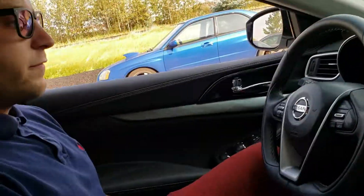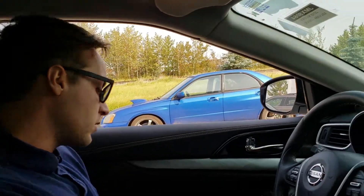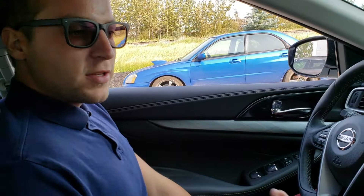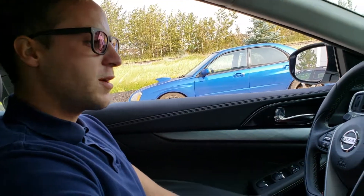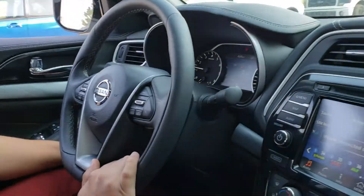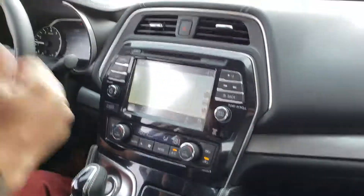Lots of great features for the Maxima. Nice, very comfortable zero-gravity seats meant for long distance driving — blood doesn't pool up in your legs, less driver fatigue, making your driving experience way easier. You do have a heated steering wheel, heated seats, dual climate control, and navigation. This thing has it all.